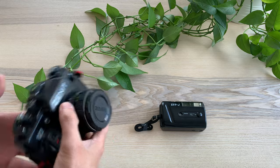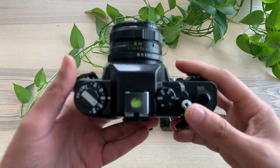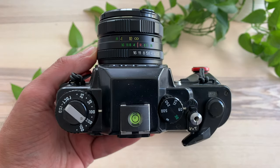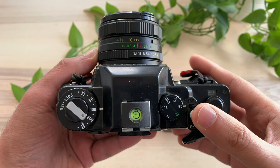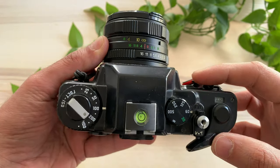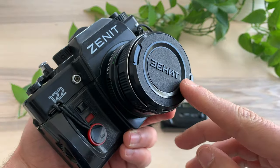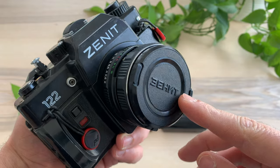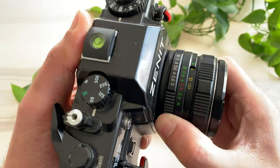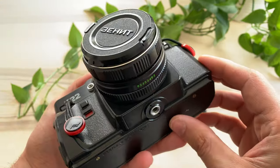This is the Zenith 122, my first serious camera. I got it as a gift from my father when I was around 12, and I took many memorable family photos with it, including my sister's engagement and my niece's birth. I had it with the famous 58mm f/2 lens, and eventually bought a 200mm f/4 and a 28mm for it, though I later sold them to get more modern gear.